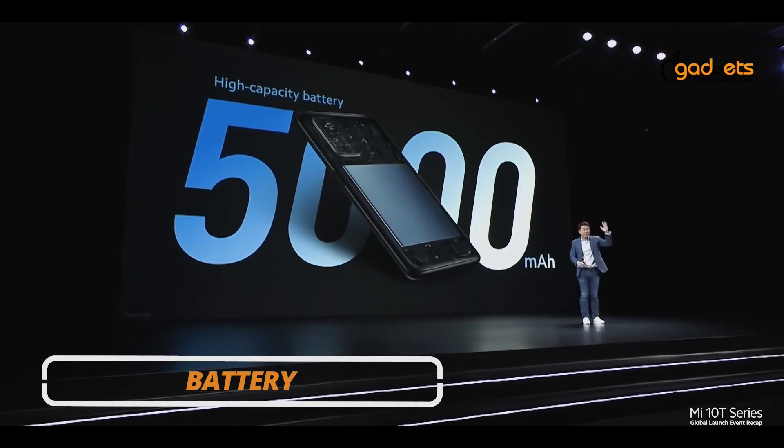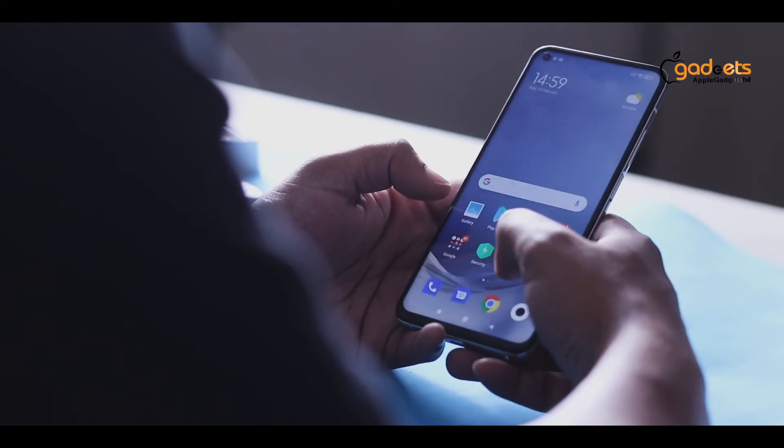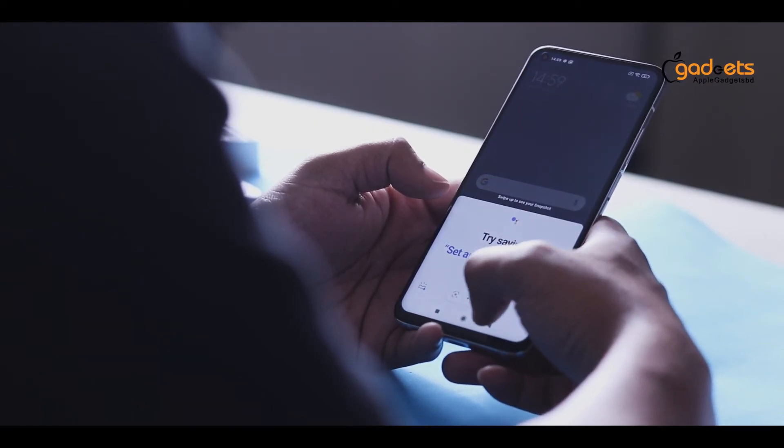The non-removable 5000mAh massive battery supports 33W fast charging. It offers long battery backup — even for heavy users, daily battery drain should not be an issue.